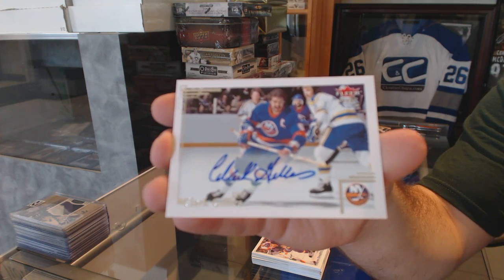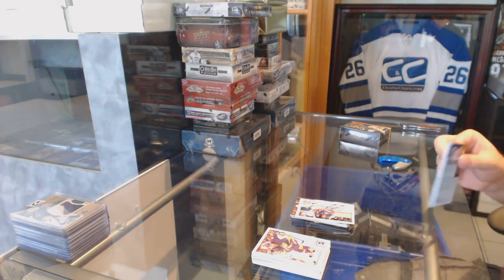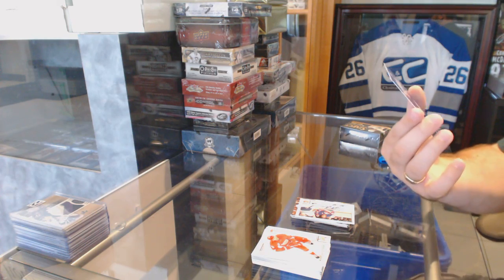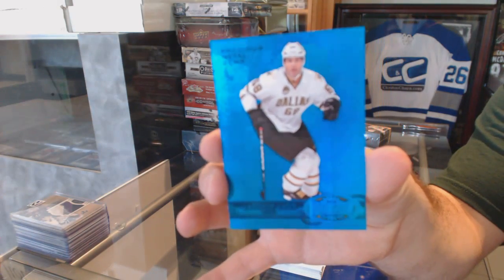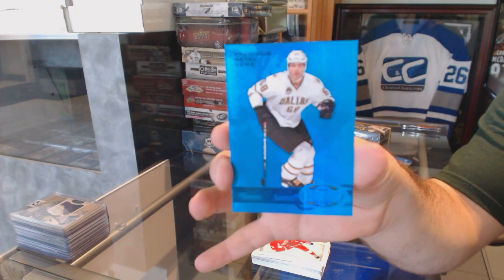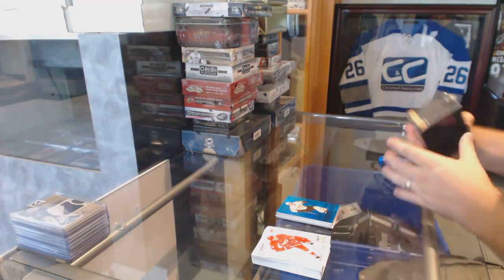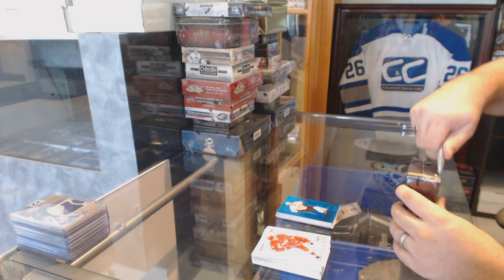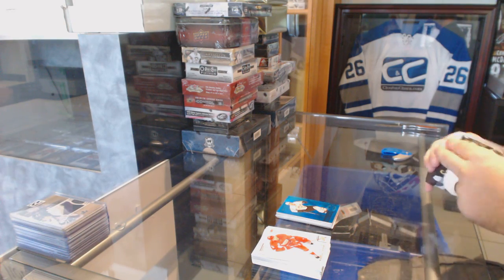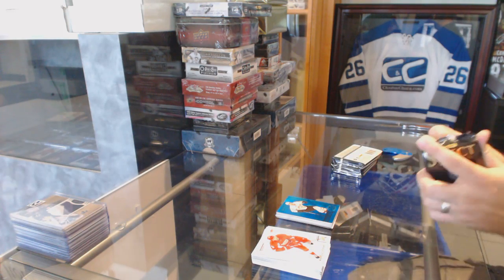Islanders base auto — Clark Gillies. Does anyone mind quickly looking up what that Clark Gillies autograph actually sells for? Not a bad pack-to-pack pull — for the Dallas Stars, a PMG Blue numbered 250 of Yarmor. I'm just curious if that's like a 15, 20, 30, or 50 dollar card. If somebody would love to look up the Clark Gillies auto, that'd be great.